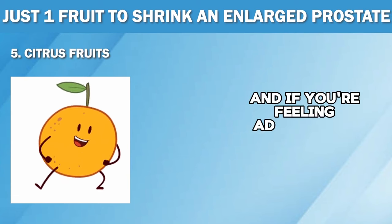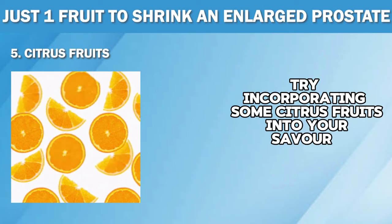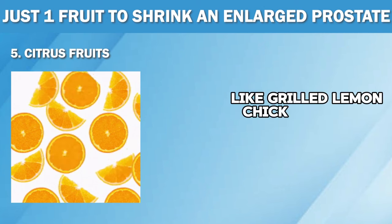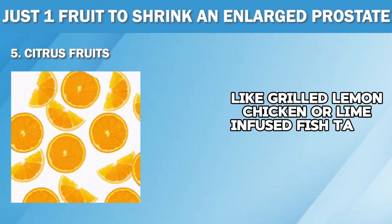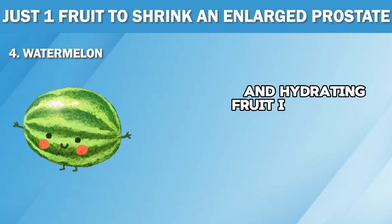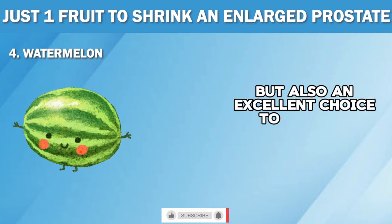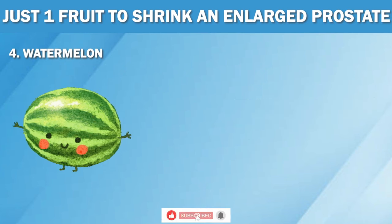And if you're feeling adventurous, try incorporating some citrus fruits into your savory dishes as well, like grilled lemon chicken or lime-infused fish tacos. Number four: watermelon. This refreshing and hydrating fruit is not just a summertime favorite, but also an excellent choice to support prostate health. Similar to tomatoes, watermelon is also rich in lycopene, making it a potent weapon against prostate enlargement and cancer.